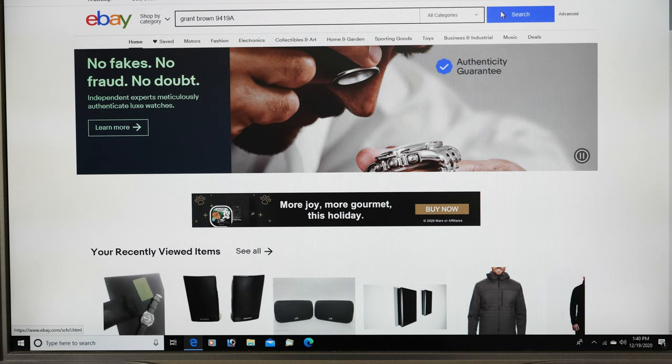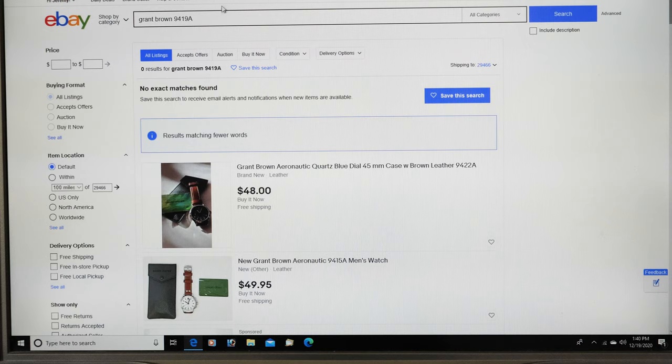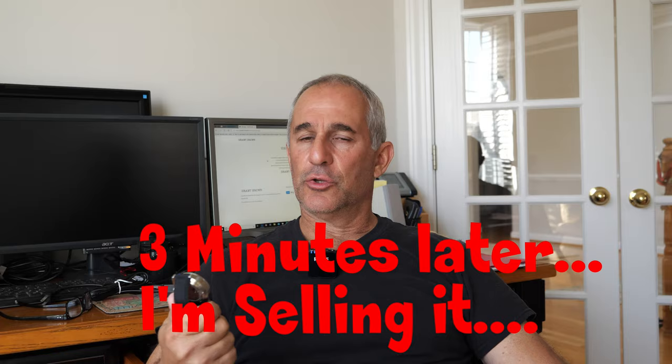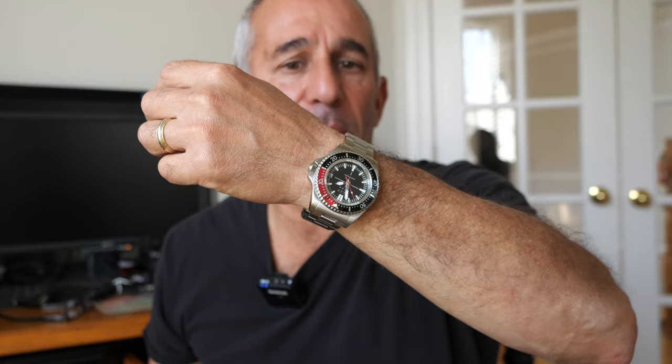We're on eBay. I typed in the model number and the name — no exact matches. But this one is very close. I have the 9419, this is the 9422, so it's just a different band, and you can buy it now for 48 bucks. This Grant Brown 9415 you can buy for 49 bucks. I'm not going to make an opinion too soon. I've actually sold some watches like this one and then ended up buying them back on eBay, much cheaper.